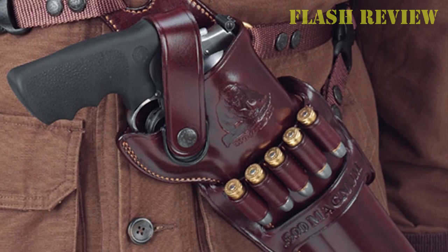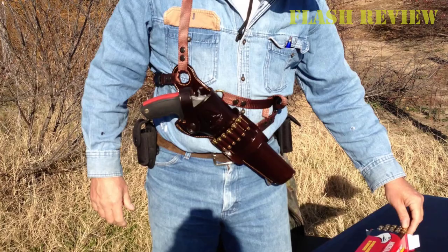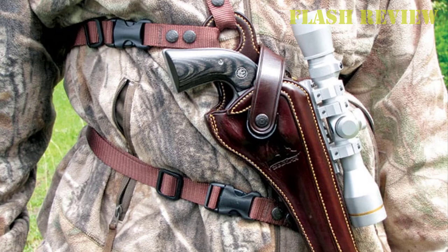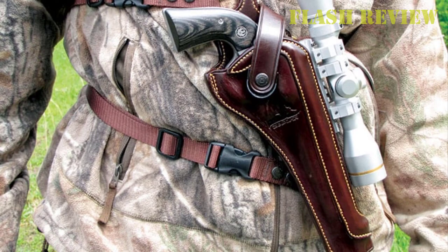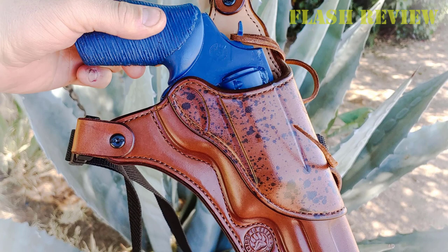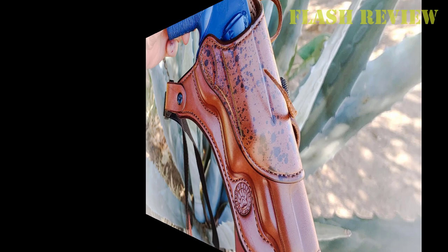Of course, the holster itself is constructed from premium steer hide that Galco's well-deserved reputation is built on. The smell and feel is something else, and nothing really compares — there's leather and then there's Galco leather. If you're looking for a high-quality old-school chest holster for carrying a revolver in the field, then the Galco Kodiak is a great option. It carries well and is made of high-quality leather that will last a lifetime if you take care of it.